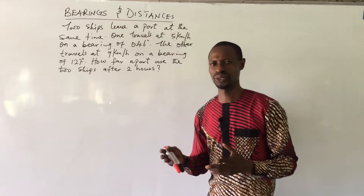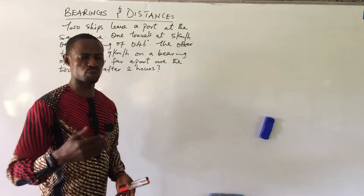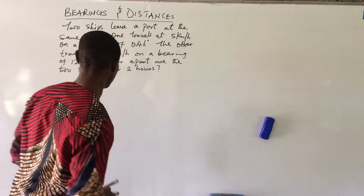The number one thing we do in bearing is to bring out the diagram. Once we are able to get the diagram, then the solving is halfway done. So we proceed.